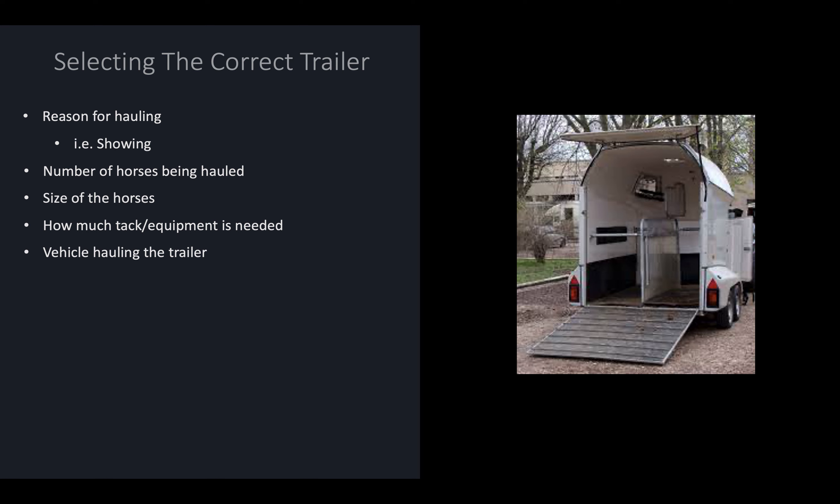Consider how much tack or equipment is going to need to be stored on the trailer. Sometimes there's not much room in the truck to store tack and equipment, so it would all have to go in the trailer — you want to make sure you have room for everything you need to haul. You also have to take into consideration the vehicle that's going to be hauling the trailer: is it capable of hauling a gooseneck, or is it only capable of hauling a bumper pull? That's important to know so you can select the best trailer for your vehicle.